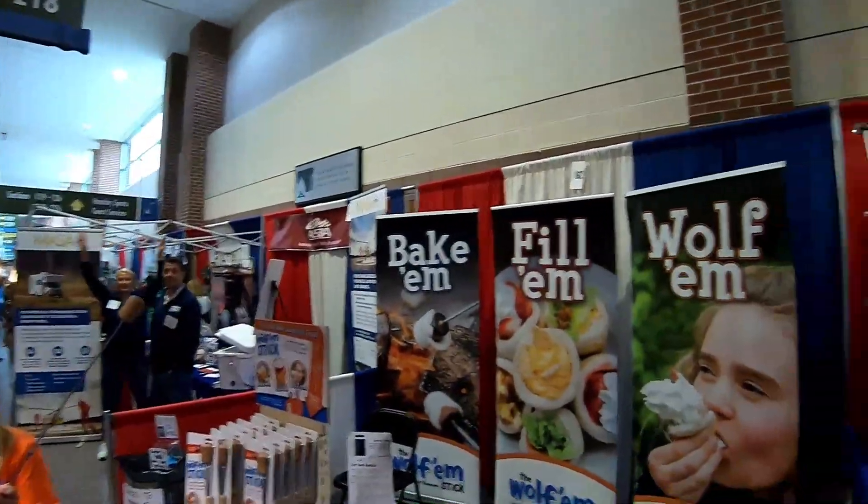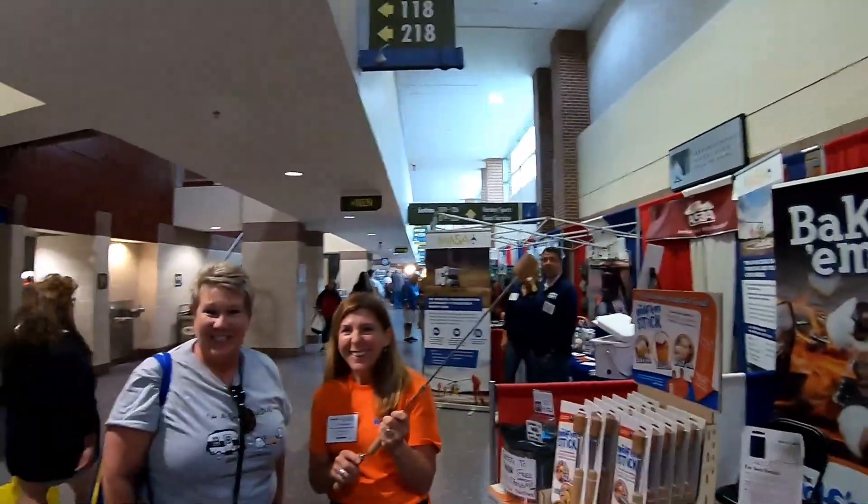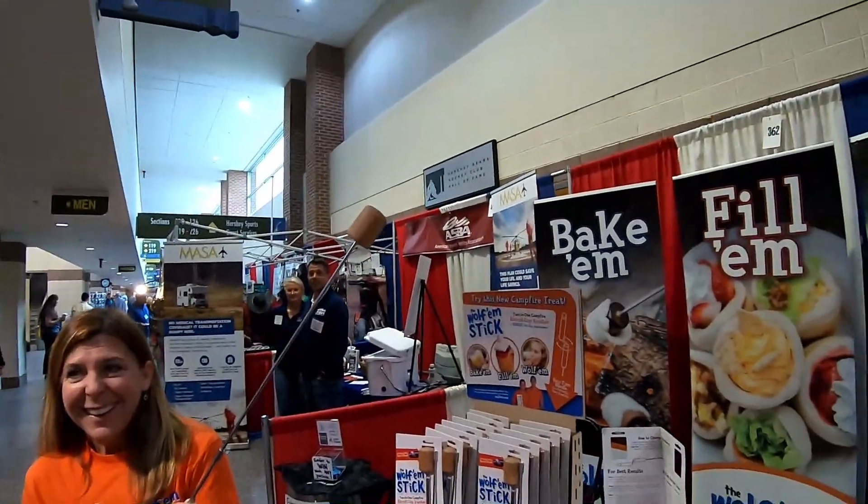All right, Campaholics, we are here with Bake'em, Fill'em, and Wolf'em — the Wolf'em stick. We're here with Julie. Tell us, Julie, about your Wolf'em stick.